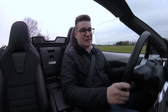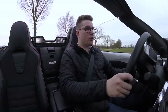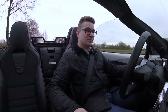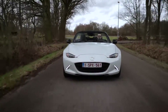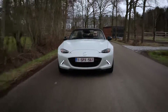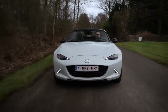Nog een ander ding wat hem aantrekkelijk maakt is zijn prijs. Want dit is, naar mijn mening, een van de leukste auto's die je kan kopen onder de 50.000 euro, als het dan niet de leukste is. De Mazda MX-5 is al jaar en dag een synoniem voor betaalbaar rijplezier, en bij deze ND-versie is dat ook helemaal niet anders. Hij is enorm leuk en controleerbaar en ook nog steeds perfect voor het dagelijkse verkeer.